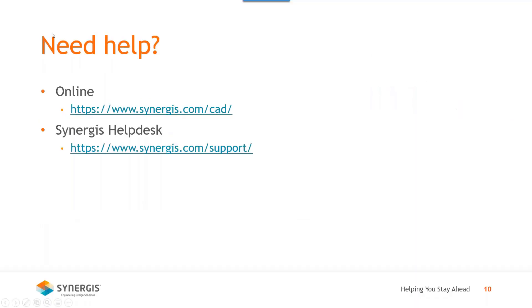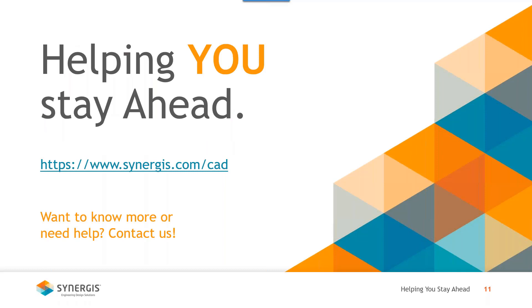If you need any help or additional information about how to get the different products, you can find us online at synergis.com, use our help desk, or reach out to Tom or any of the other sales managers at Synergis. That covers everything for today's session — if there are any follow-ups, our contact information is there and you can feel free to reach out.